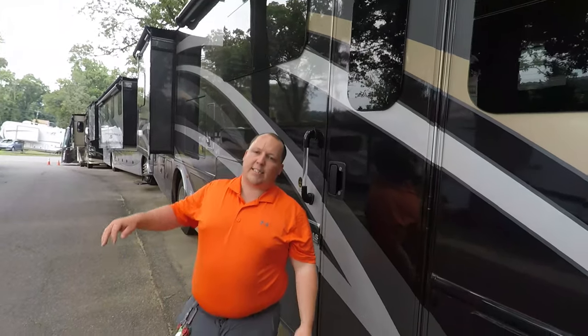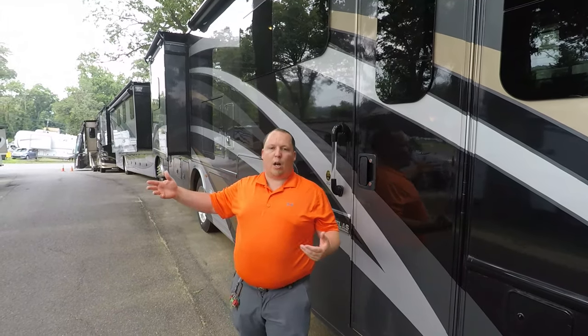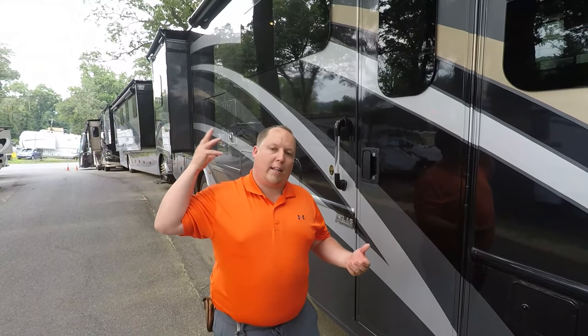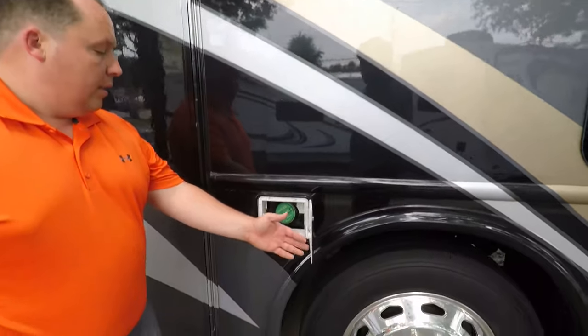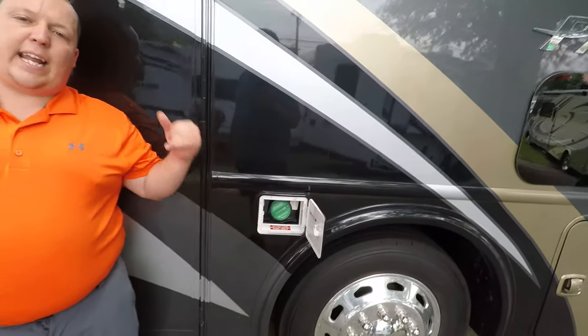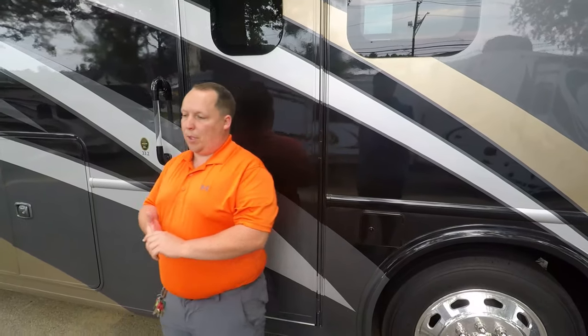You do have an armless awning with a wind sensor. What's great about that awning is if you have it out and forget to retract it, and a storm comes, the awning will automatically retract itself back in. Right here you have a fuel station on both sides — diesel fuel, 90-gallon fuel tank. I'll have all the rest of the specifications about this motorhome down in the description below.